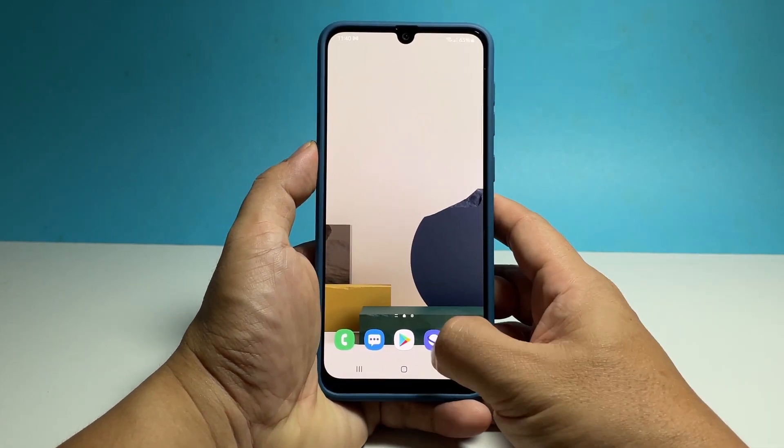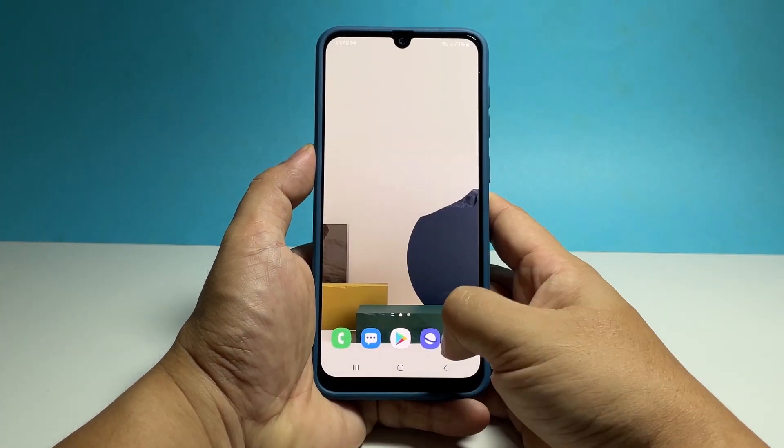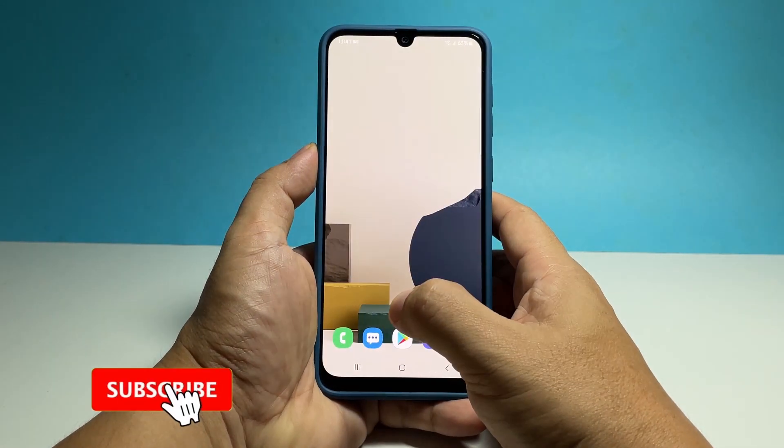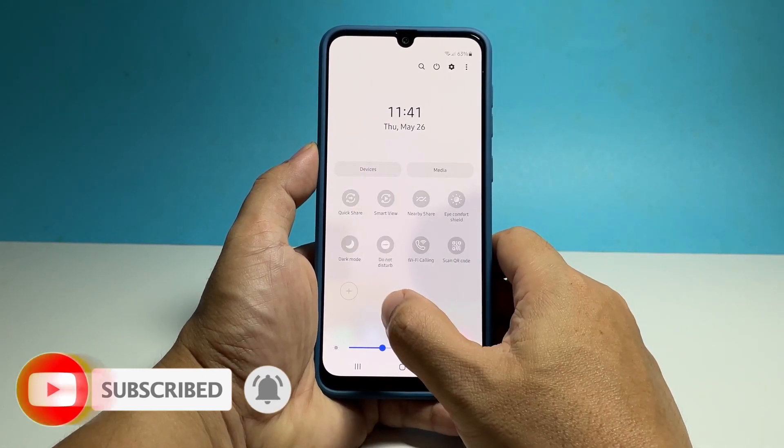We hope that this video can help you make your Galaxy A33 run smoothly again. Please support us by subscribing to our channel. Thanks for watching.